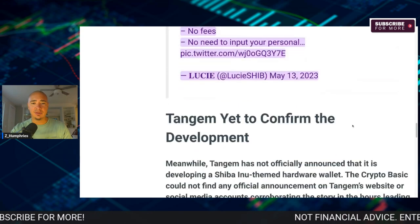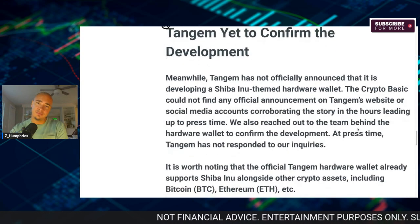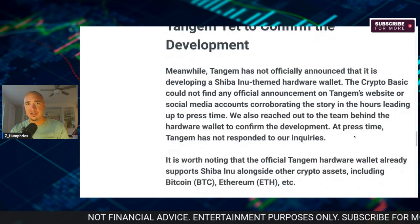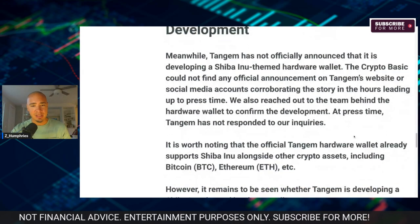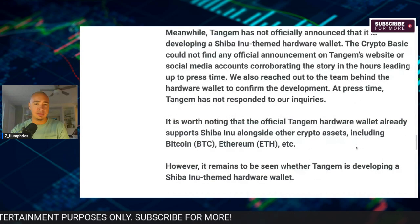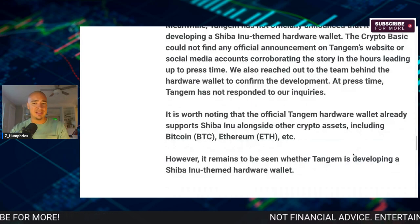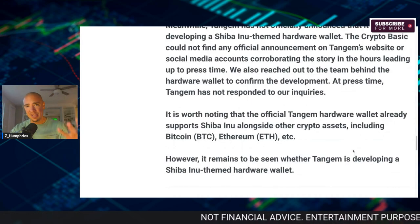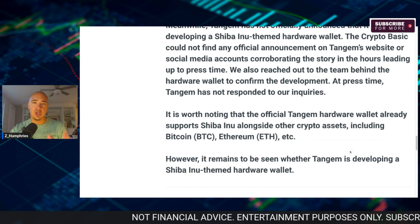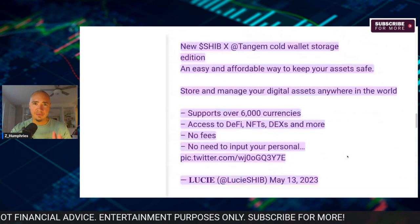There's no need to import your personal data and no fees — absolutely amazing. Now, Tangim has not officially announced that it's developing this from their side yet, but all signs are that this is being developed. It is worth noting that the official Tangim hardware wallet already supports SHIB along with other crypto assets including Bitcoin and Ethereum, but it seems Tangim is building something specific for SHIB.